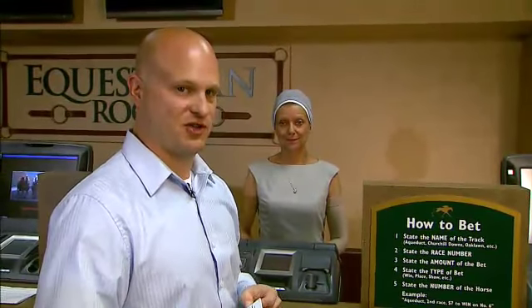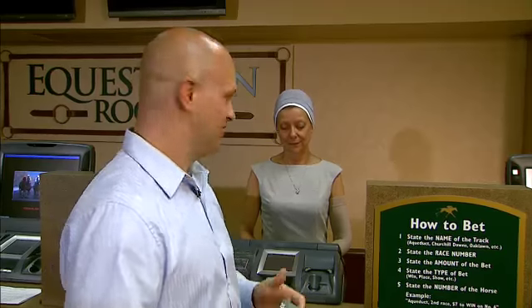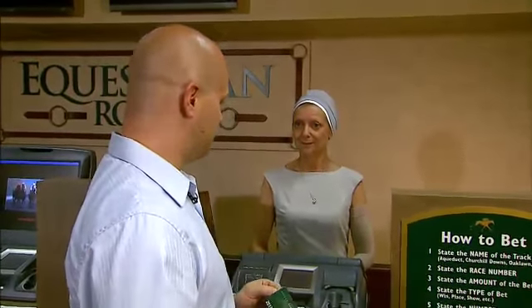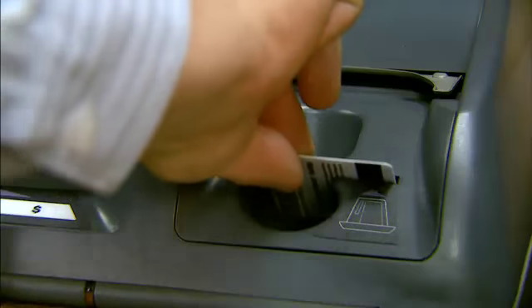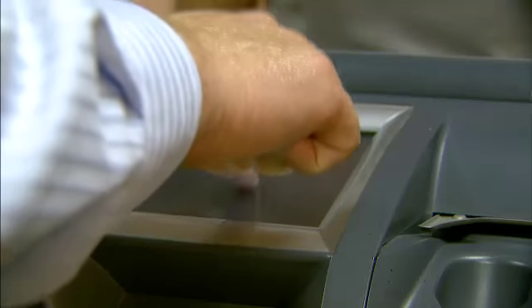Before making a wager with a live clerk, you'll need to let them know that you're going to use your Keeneland Select Rewards card. Just tell them, 'I would like to use my Keeneland Select Rewards to make a bet.' When ready, simply put your card into the machine. When prompted, enter your PIN number into the machine with the keypad. Your balance will show on the screen, and then you can place your bet.